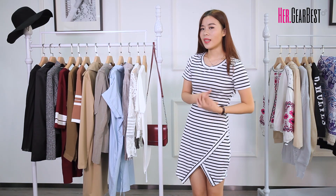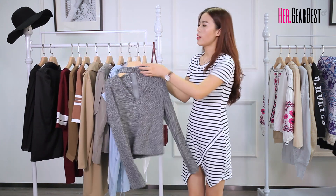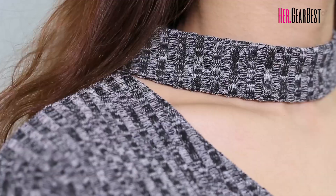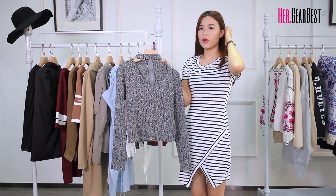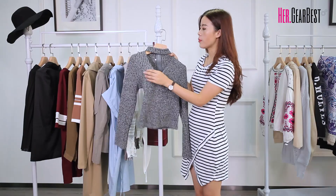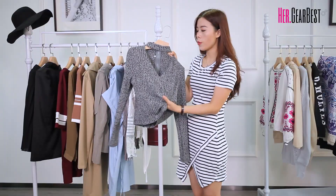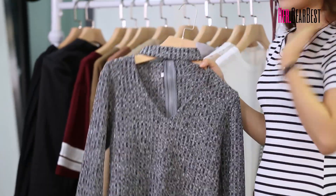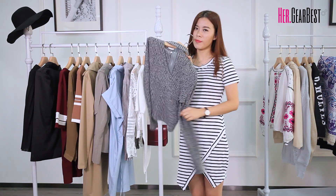And next one is this slim zip-up sweater. I have to say this color is really hot this year. It's a sweater which can make your look stylish and warm because the material is very soft and comfortable. A lot of people wear real accessories to decorate their clothes, but this one makes it much easier.